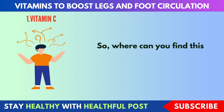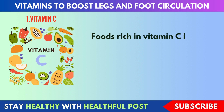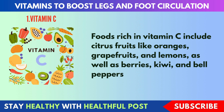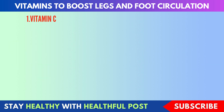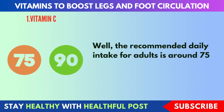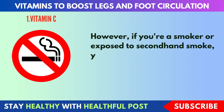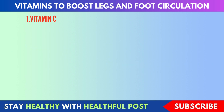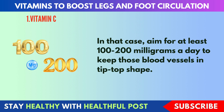So, where can you find this fantastic vitamin? Look no further than your kitchen. Foods rich in vitamin C include citrus fruits like oranges, grapefruits, and lemons, as well as berries, kiwi, and bell peppers. You can also find it in leafy greens like spinach and kale. The recommended daily intake for adults is around 75 to 90 milligrams. However, if you're a smoker or exposed to second-hand smoke, aim for at least 100 to 200 milligrams a day to keep those blood vessels in tip-top shape.